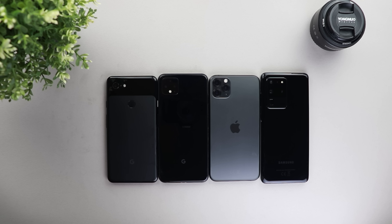Welcome to tech reviews. Here is the daylight camera comparison between the Pixel 4 XL, the Pixel 3 XL, the iPhone 11 Pro Max, and the S20 Ultra with the Exynos 990 chipset. If you didn't check my night camera comparison between the same phones, you can click the card showing now at the top right corner.